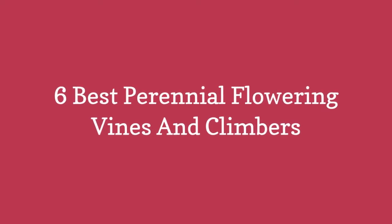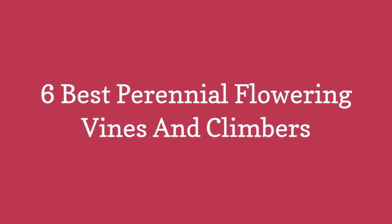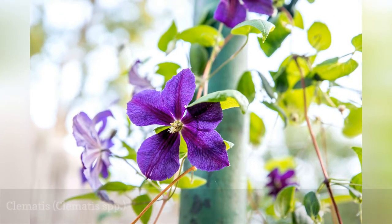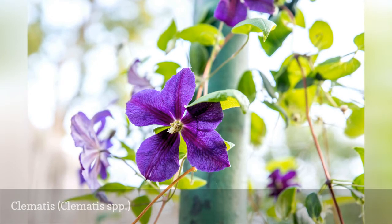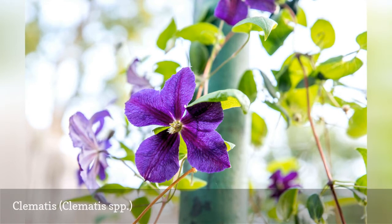6 Best Perennial Flowering Vines and Climbers. The Clematis genus includes roughly 300 species of woody-stemmed, profusely blooming plants, and those most frequently used in landscaping are hybrid cultivars rather than species types.